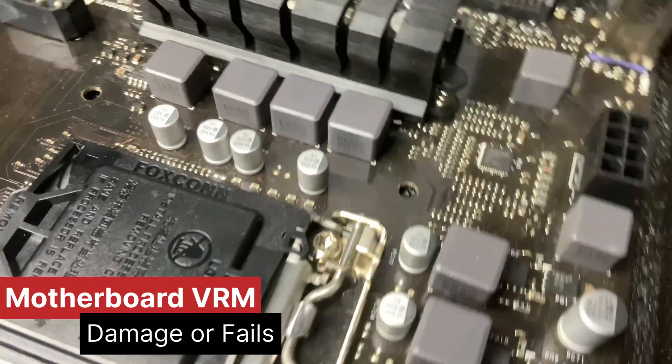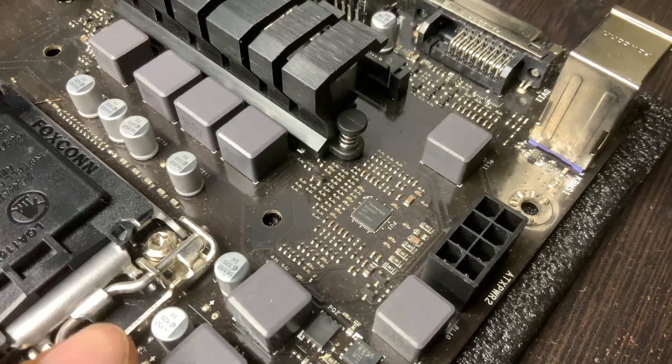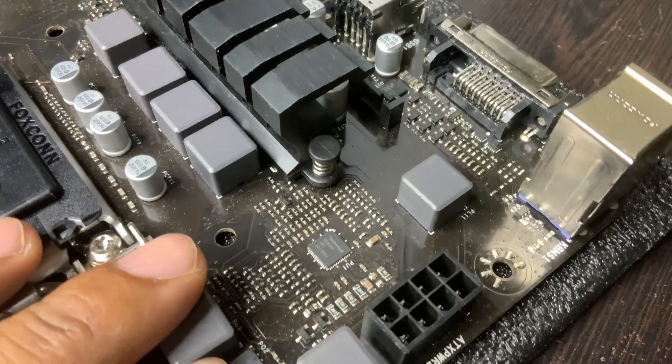VRM, voltage regulator module, on a motherboard is damaged, it can lead to serious issues with your computer. Here's what can happen.